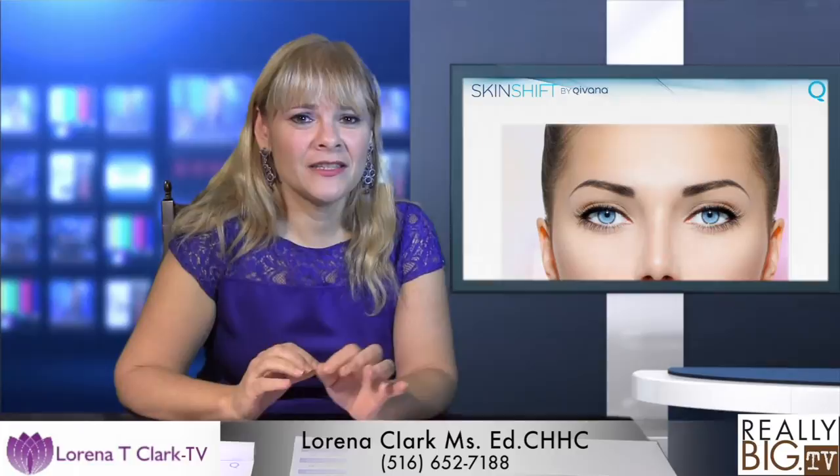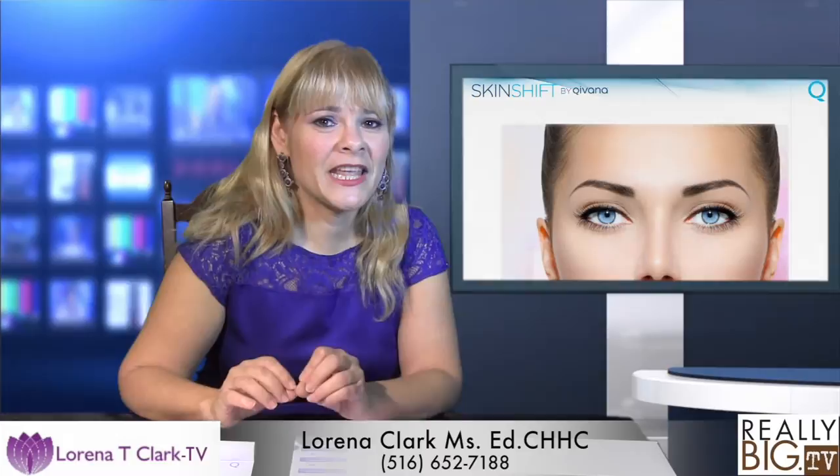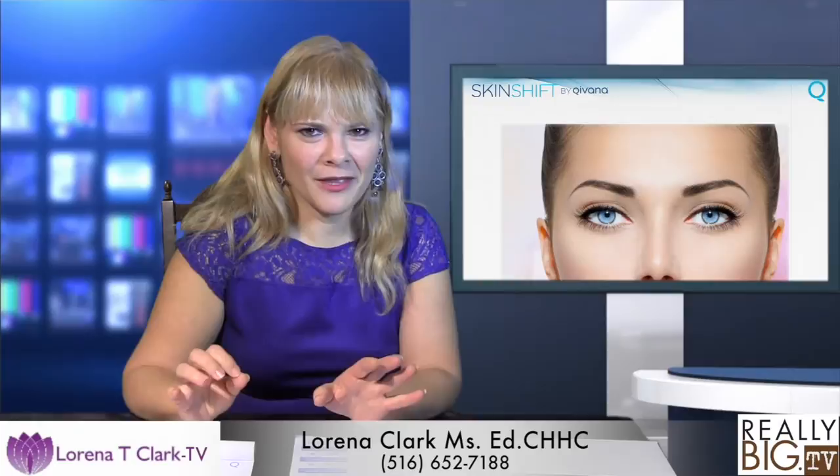This is the most exciting of all the systems I've been using. We just launched this a couple of months ago and it is the Kibana Skin Shift, an anti-aging system developed by Dr. Ruthie Harper. She's a very famous MD — she's been on Good Morning America, she's been on the doctor show. She actually did the old PR for this.